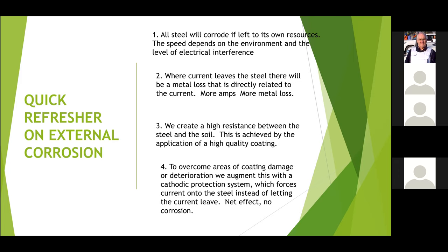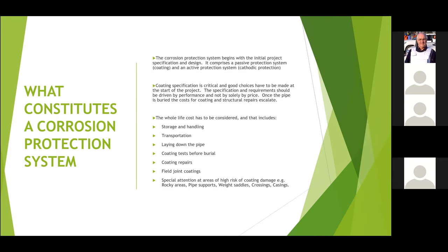Now we're going to look in a little more detail at what constitutes a protection system — this is just a recapitulation of what we discussed in the beginner's guide. The corrosion protection system is actually everything that is concerned with the pipe: the storage and handling, how you transport it, how you install it, what tests you do before you bury it, how you do your repairs, how you coat the joints in the field, and how you should be paying special attention to areas of high risk. Stray current corrosion is one of those high risks.